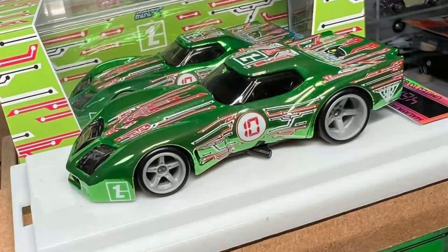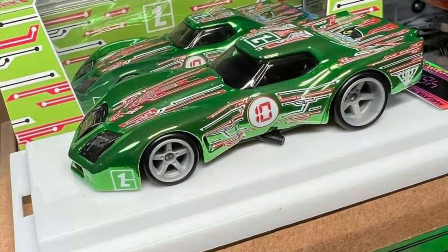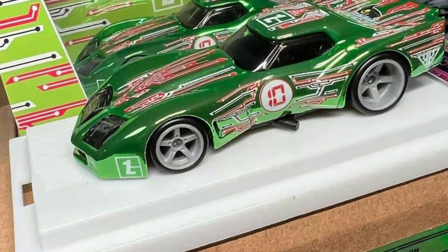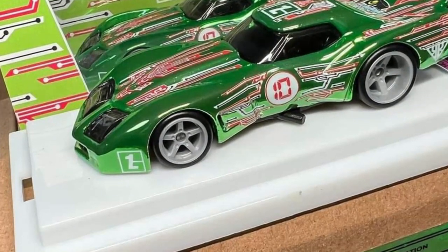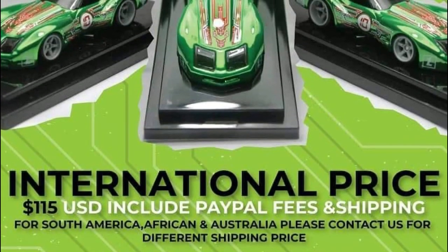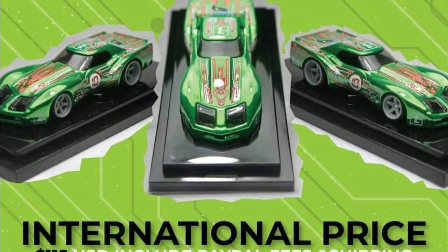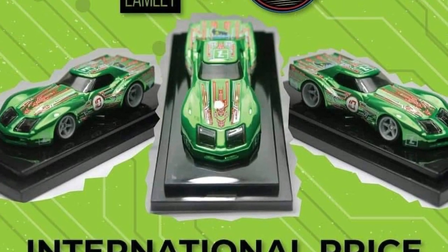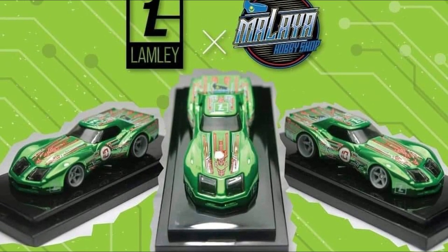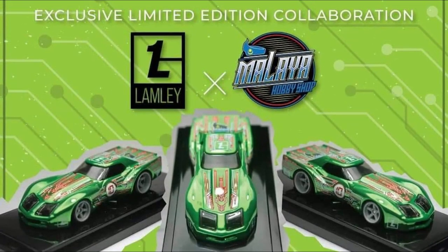This right here is the limited edition Lamley and Malaya Hobby Shop Greenwood Corvette. This will be available starting Saturday of this week at 8 a.m. Pacific Time. The Lamley and Malaya Hobby Shop collab Greenwood Corvette will be limited to only 72 pieces worldwide. Check out the Lamley and Malaya Hobby Shop official Instagram account for this.